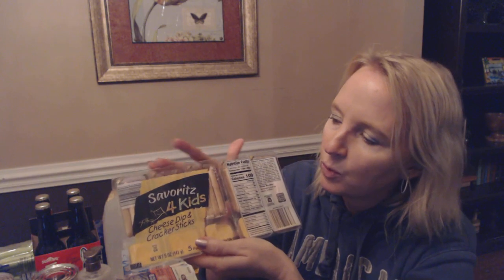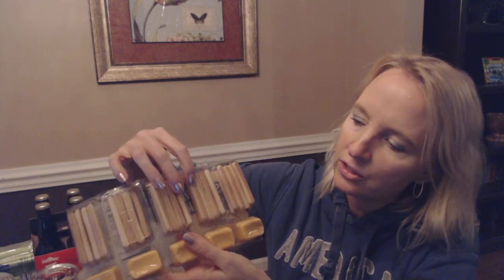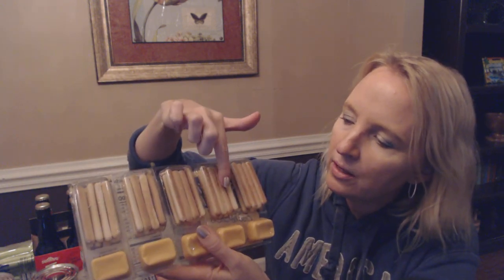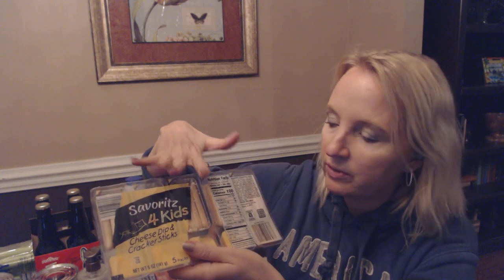These are for my younger son for lunches. He likes these little cheese dip and cracker sticks — they look like little tiny breadsticks in there. They're perforated so you can pull them apart one at a time. You get five of these for $1.09, so less than $1.25 for the set. Sometimes when he's making his lunch, he will throw one of these in there as well.